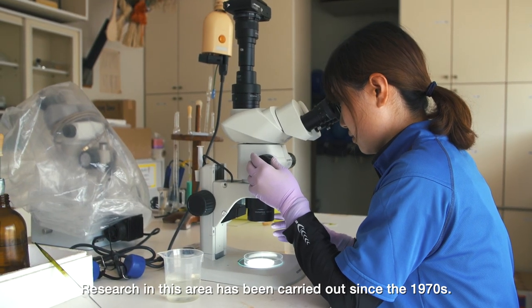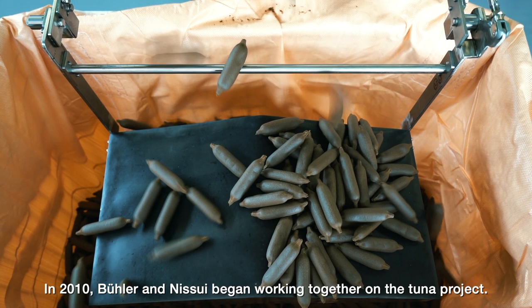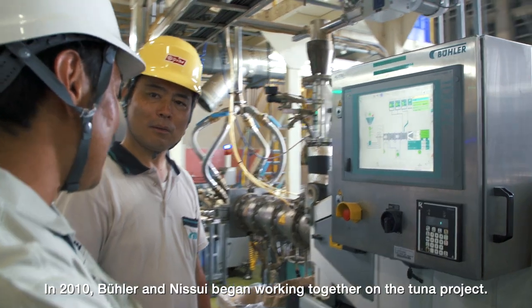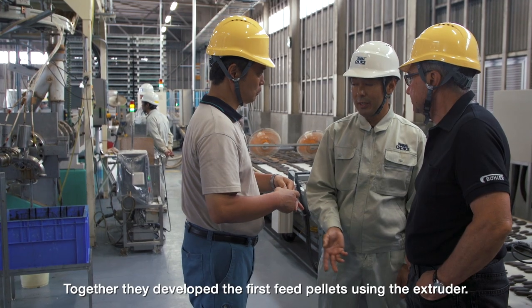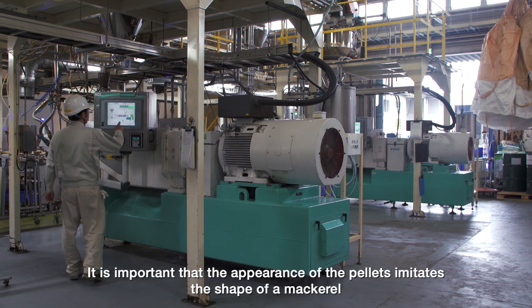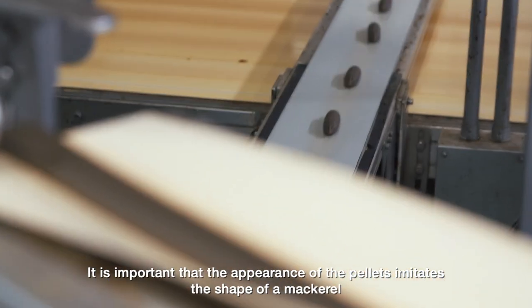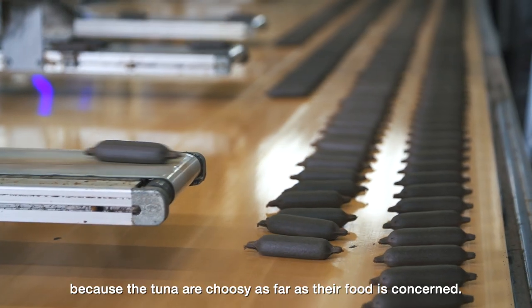Research in this area has been carried out since the 1970s. In 2010, Bühler and Nisui began working together on the tuna project. Together they developed the first feed pellets using the extruder. It is important that the appearance of the pellets imitates the shape of a mackerel, because the tuna are choosy as far as their food is concerned.